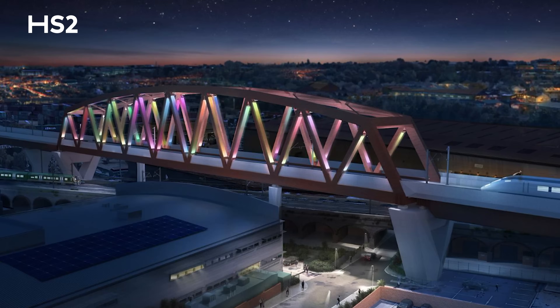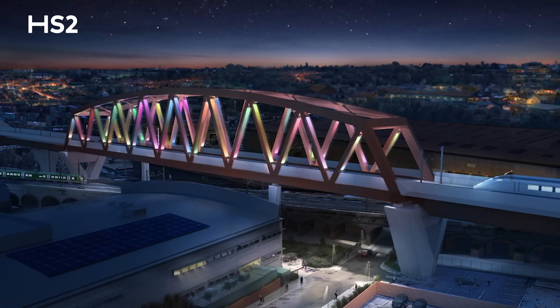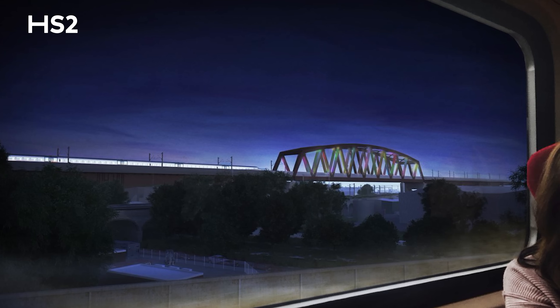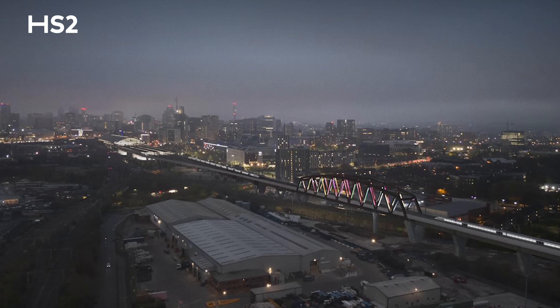The gentle curvature of the structure will be formed using weathering steel. A unique lighting installation will be used to create a dynamic colour palette, and it will create a new icon on the city's skyline.